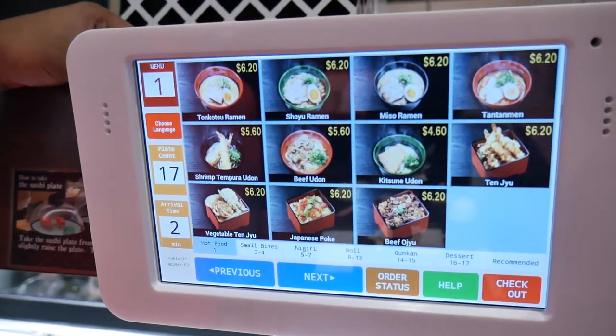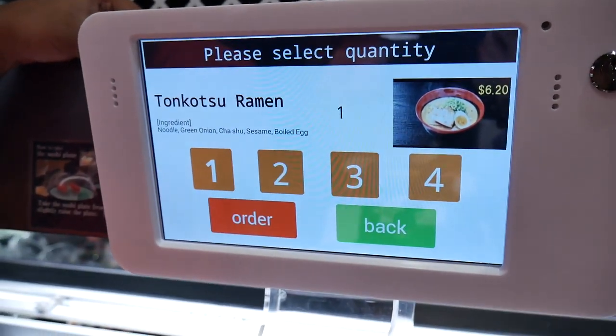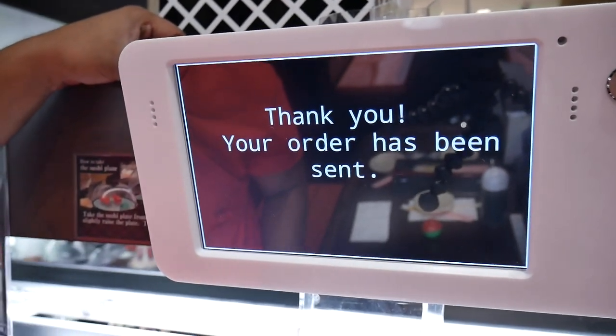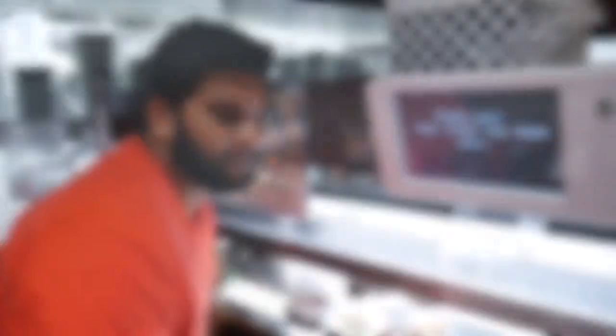I think I'll do a ramen. Let's do one. It tells you what's inside. Let's hit order. Your order has been sent. We'll have to see it come down the conveyor belt.